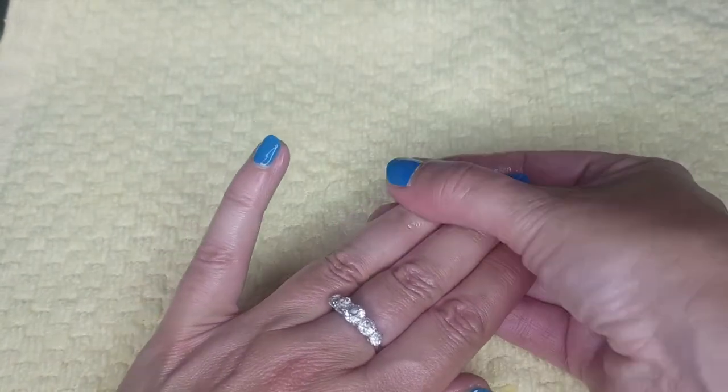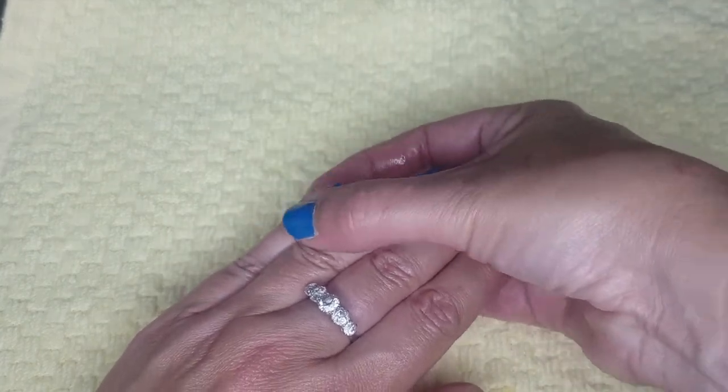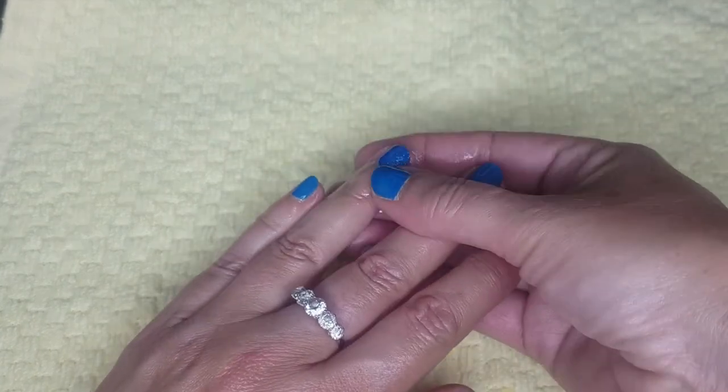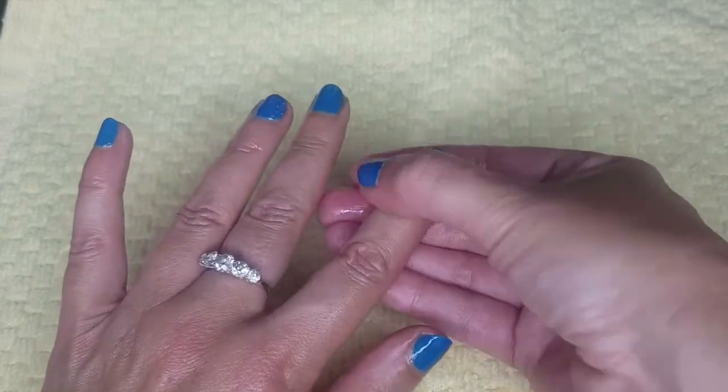You can massage rosehip seed oil into your cuticles nightly to nourish and strengthen the nails and also prevent dry cuticles.